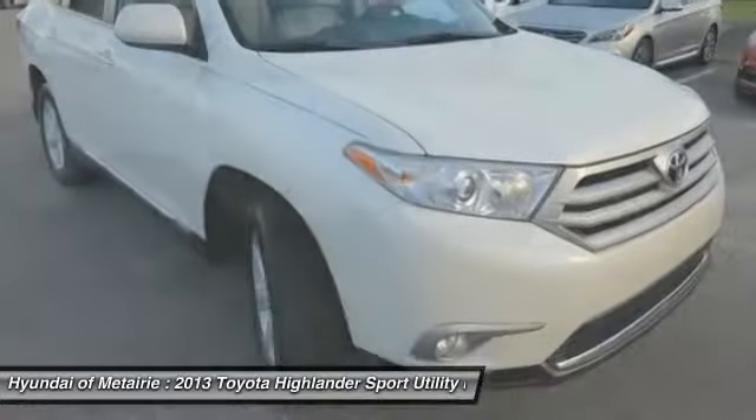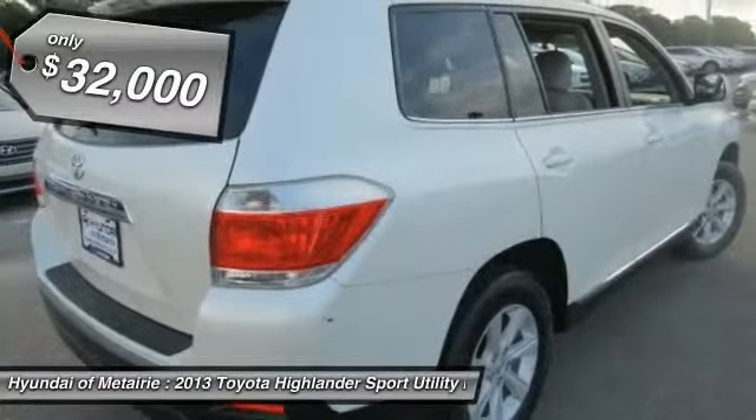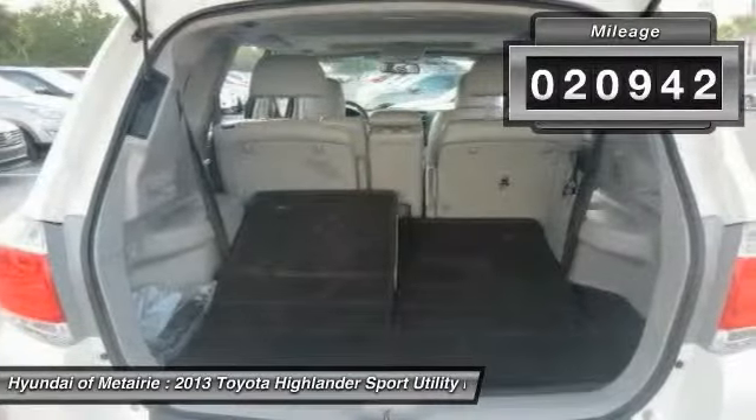A 2010 top safety pick, the Highlander is where substance meets style, and is priced below $35,000. This vehicle has less than 25,000 miles.